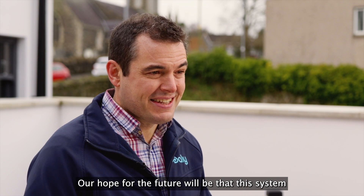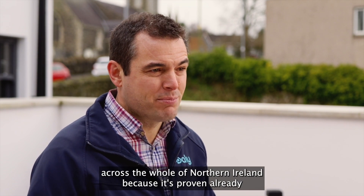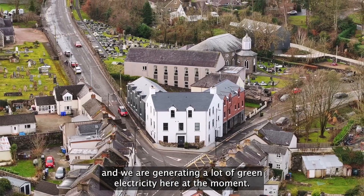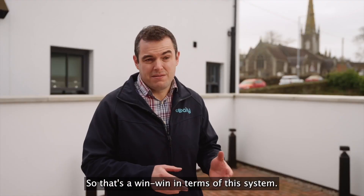Our hope for the future would be that this system and this technology can be rolled out across the whole of Northern Ireland, because it's proven already that it's working really well. It's very economical in terms of running costs, it's better for the environment, and we are generating a lot of green electricity here at the moment. So that's a win-win in terms of this system.